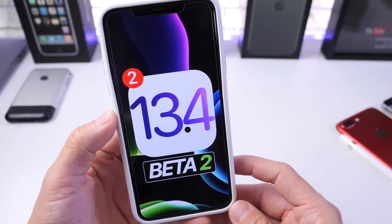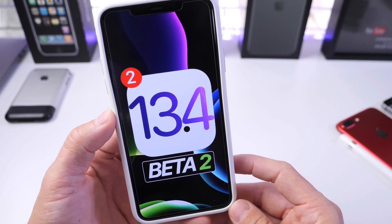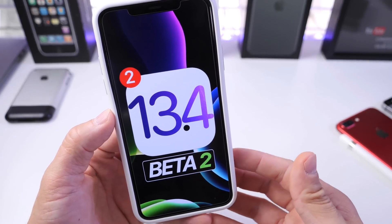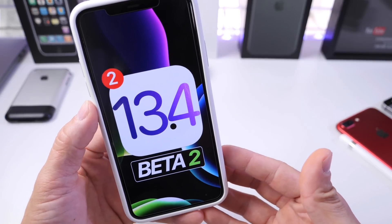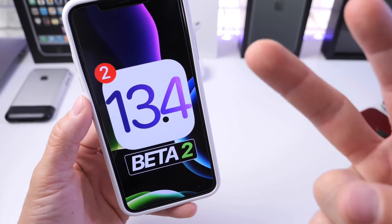Apple continues to improve iOS 13.4. I'll give you a follow-up in the next 24 to 48 hours covering how the software is evolving, how everything is working, and any additional new features I find. Hope you guys have a great day — see you real soon!